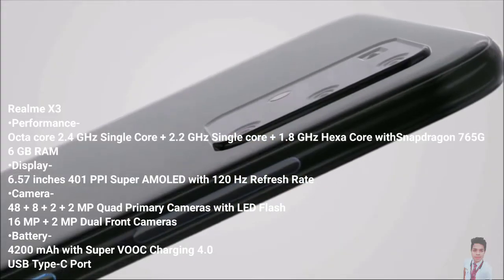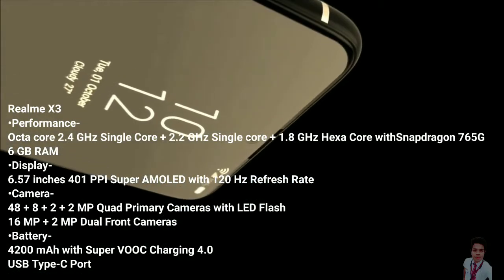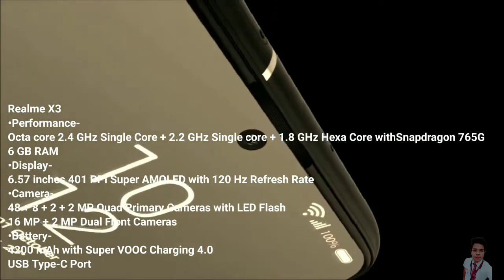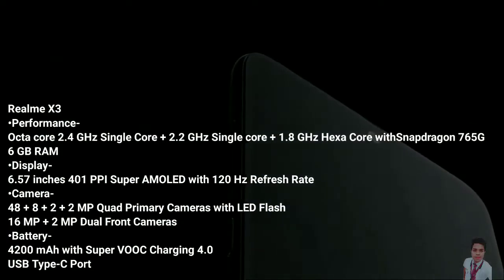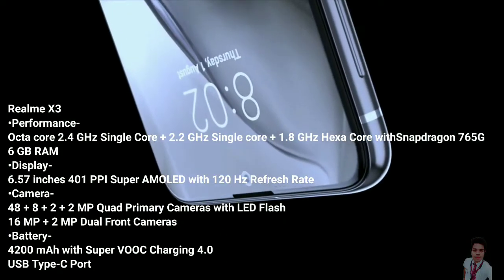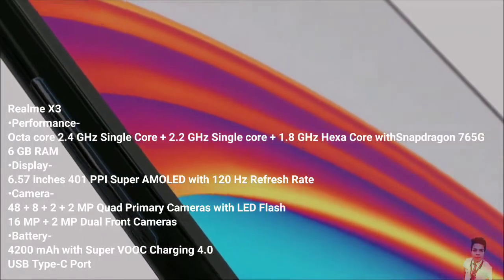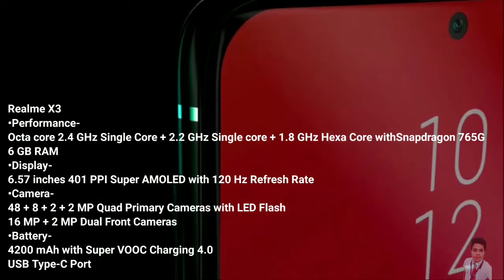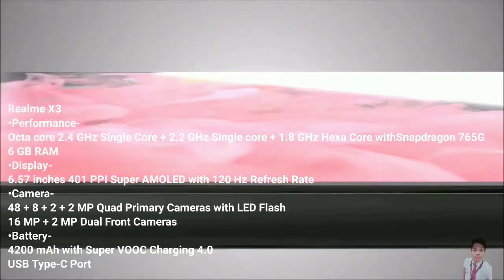As far as the cameras are concerned, the Realme X3 is rumored to pack a 48-megapixel primary camera, a second 8-megapixel camera, a third 2-megapixel camera, and a fourth 2-megapixel camera. On the front, the Realme X3 packs a 16-megapixel primary camera and a second 2-megapixel camera. It packs 64GB of inbuilt storage.